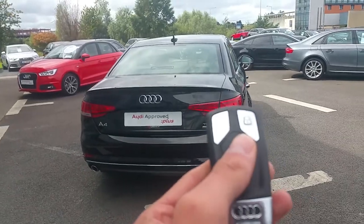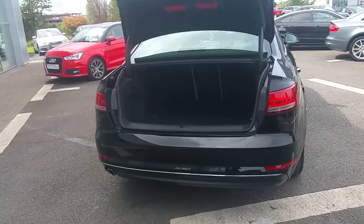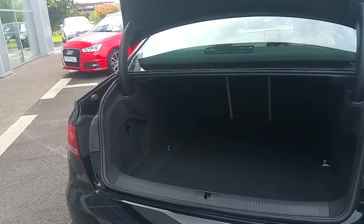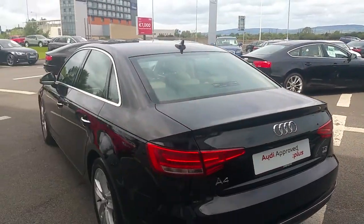The key can be used like a remote to open the boot. The A4 provides a very generous boot space, which is further expanded by folding down the back seats, and is also equipped with 4 separate anchor points to help secure your belongings. It also comes with the Audi Approved Plus Warranty.